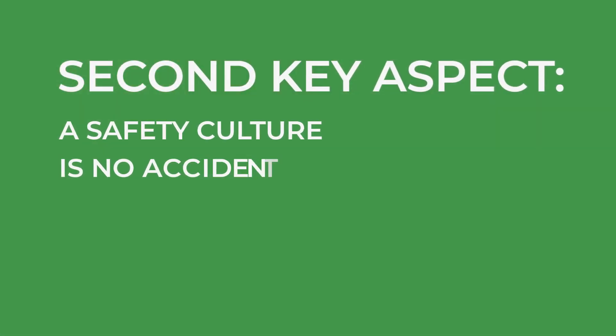The second key aspect is that a safety culture is no accident. In a recent annual conference by the Organization for Safety, Asepsis, and Prevention, a presenter said that a safety culture is not incidental — it requires planning, activation, and management. Leaders in the dental practice should foster a culture of trust, reporting, and learning, while building a work environment that allows team members to provide safe, quality care.